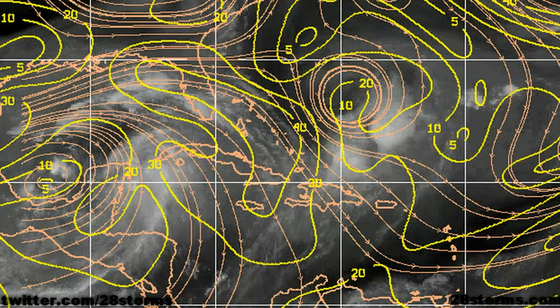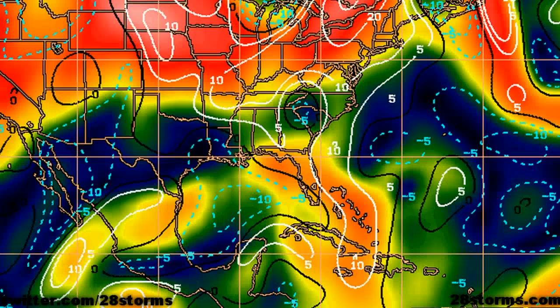The upper level streamline analysis shows that the central area of the upper level ridging is out over the Bay of Campeche, so it's not vertically stacked 100% over the disturbance just yet, and that is why we still have that marginal wind shear. But even on the shear tendency maps you can see, by the blue dotted lines, the shear is beginning to decrease out across the central Gulf.